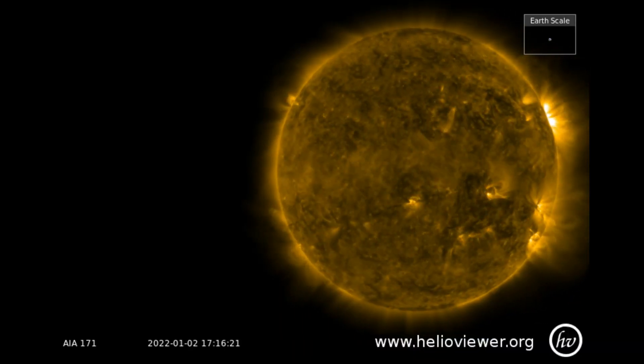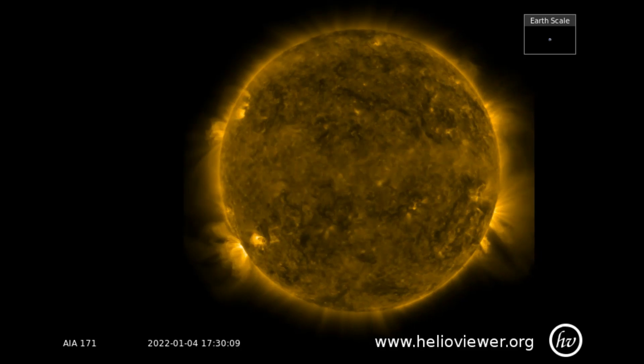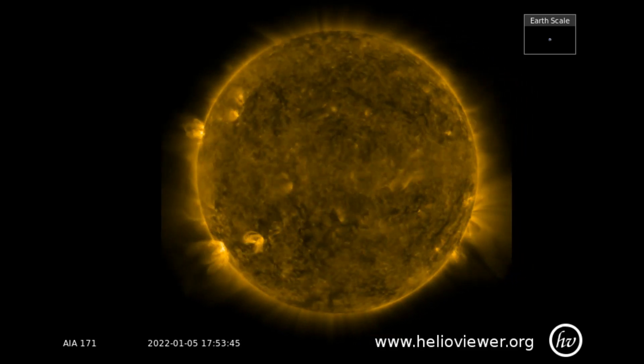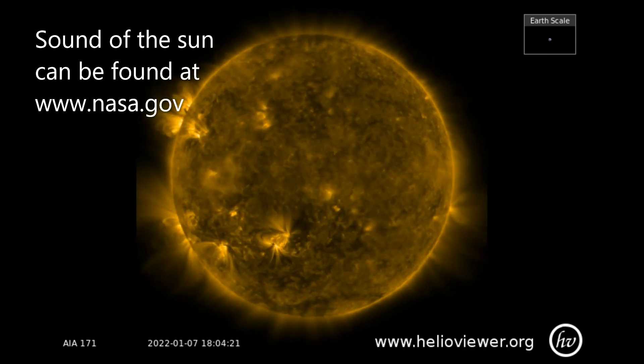Here is a look at the sun through three different filters — SDO 171, 304, and 193 — January 1st through the 9th. Watch while you listen to the sound of the sun.